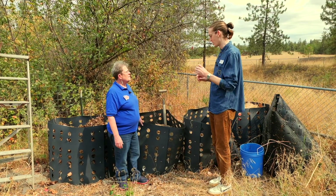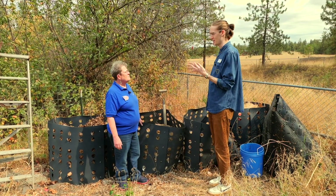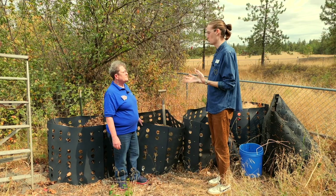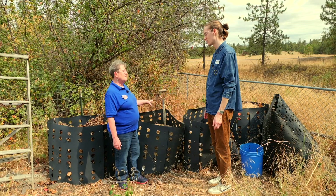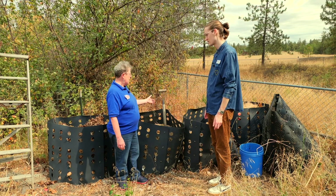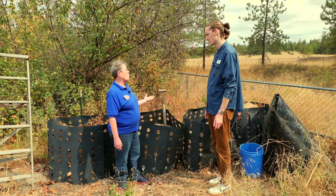A few things I want to understand a little bit better. You said you wanted to keep it wet — why are you keeping it wet? These are living organisms, and just like us, they need something to eat, they need some place to live, which is the pile, but they also need air and water.